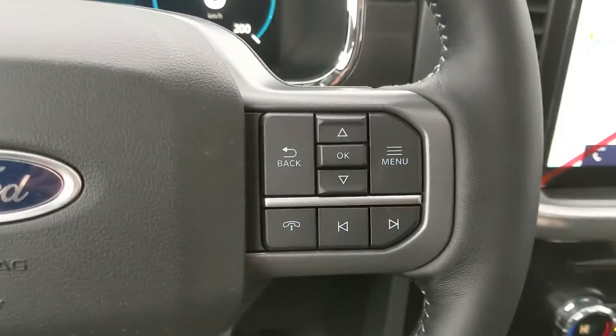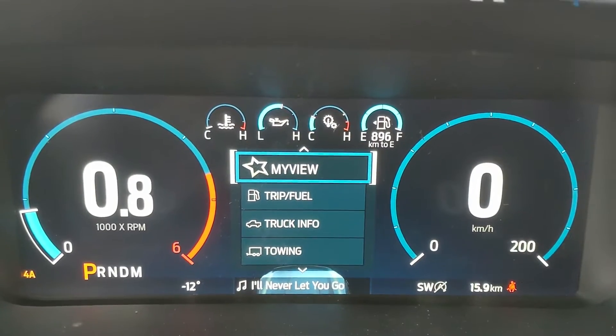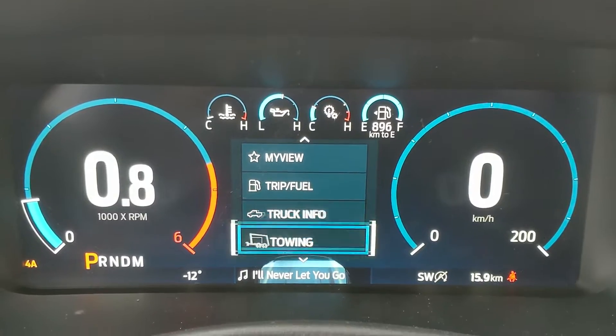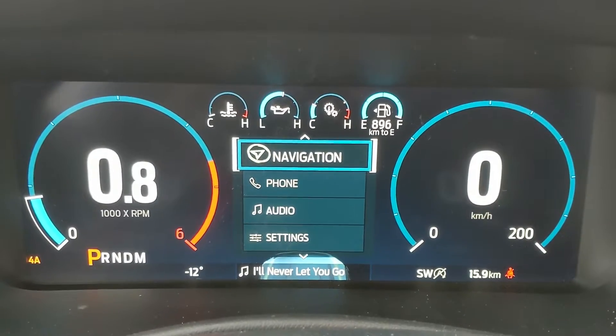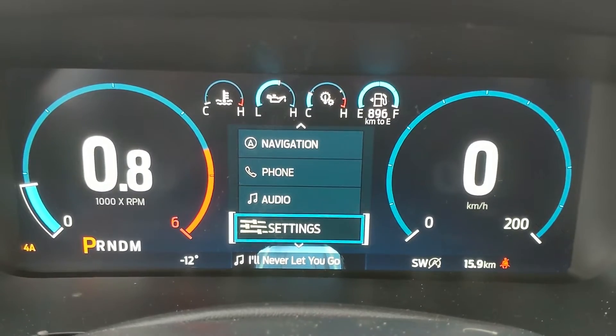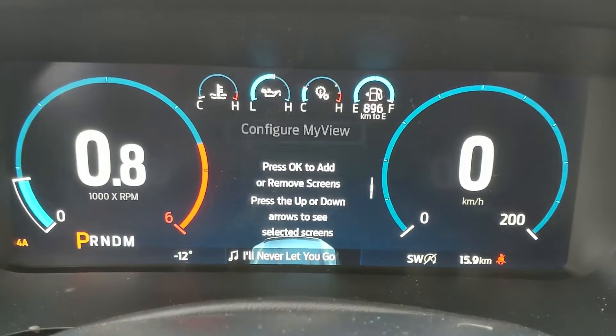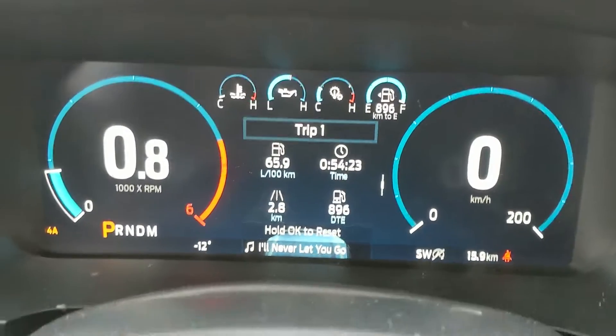Sitting in the truck with it running, on the right-hand side of the steering wheel you have controls for the center info screen where you can cycle through trip and fuel info, truck info, towing information, navigation controls, phone controls, audio controls, and settings. There's also a MyView feature which is a customizable favorites screen for easy access to any of those subcategories.